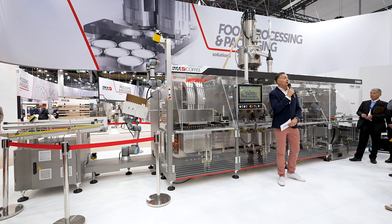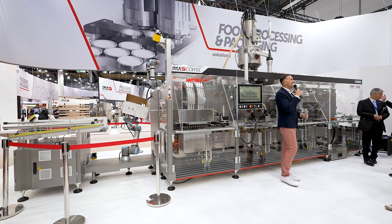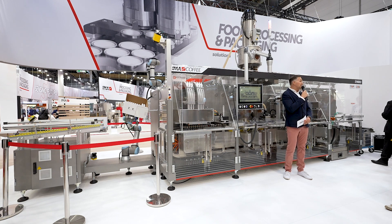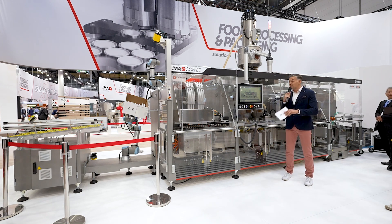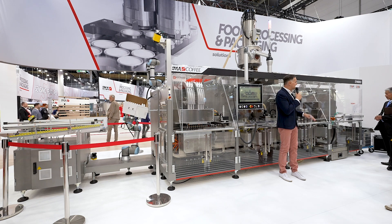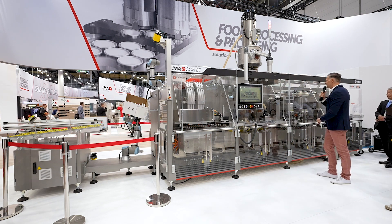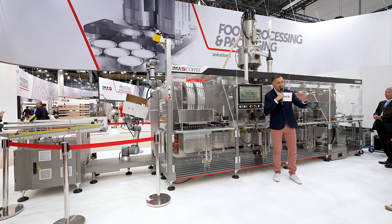We are proud to introduce the brand new Synchro, which is IMA's latest coffee capsule filling machine. Our product expert will show you its innovative concept for capsule transfer, its innovative mechanisms and automations that ensure reliable and consistent quality, its modular and very clean design, and a lot more. Please join me in welcoming Nicola Panzani.